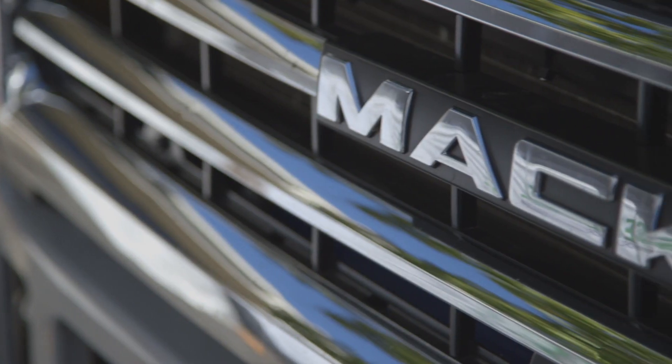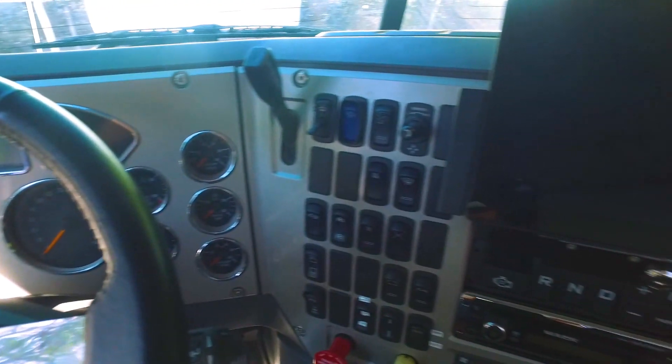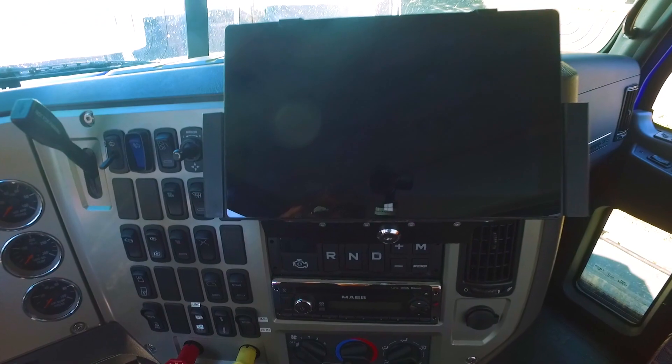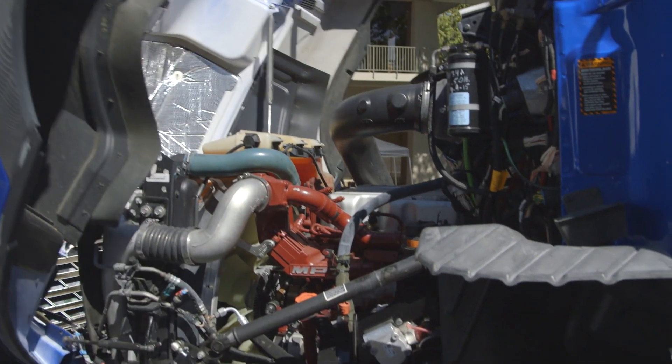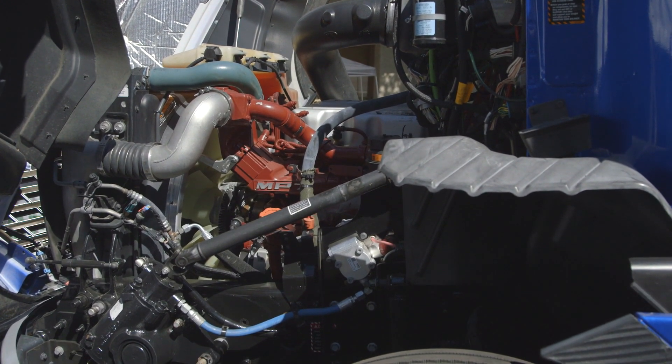Specifically for this truck, what addresses climate change is the fact that we're using geofencing. This is where the truck, depending on where its location is, can talk to the GPS satellite. When it goes into the geofence area that's been mapped out, it can change mode of operation. This particular truck can go from clean diesel engine, and when it goes into a predefined geofence area, it can go to pure electric operation.